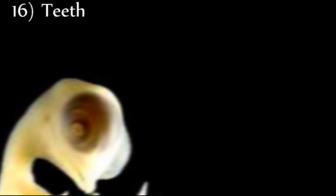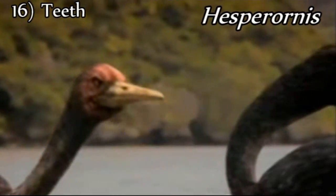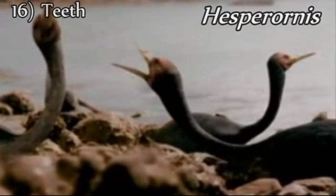Creationism cannot explain why an embryo should express characteristics that are never realized in the adult organism. However, there were some ancient birds that contained teeth within their bill, such as Hesperornis, which lived 89 to 65 million years ago.